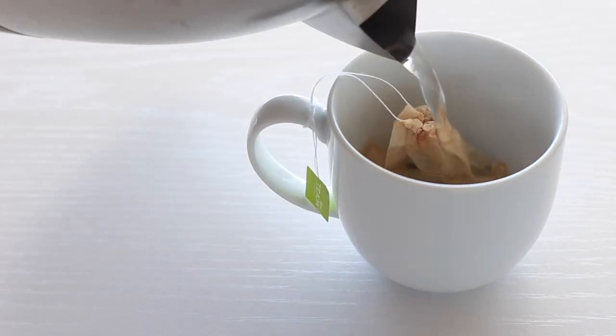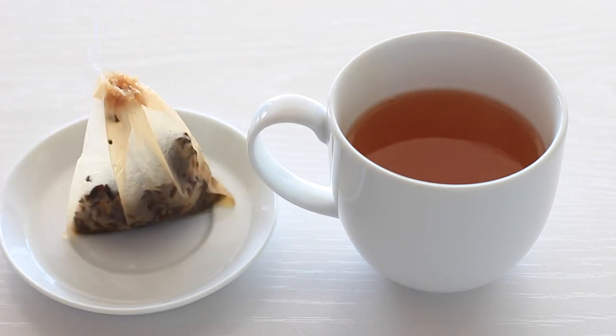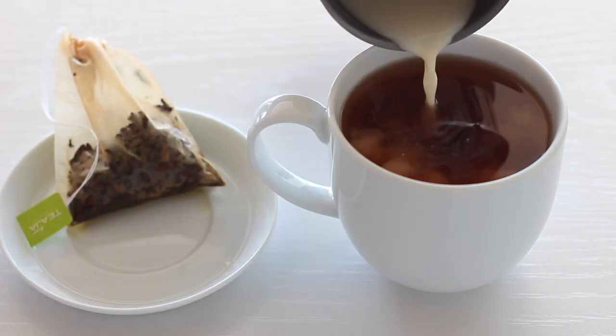Steep this in boiling water for about five minutes. Then fill the rest up with black coffee and some milk to bring this spiced-up coffee chai latte to life.